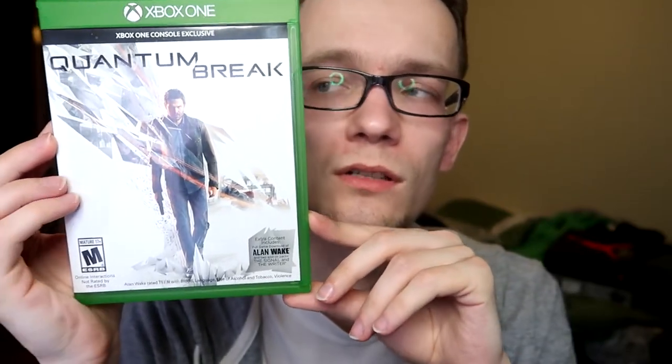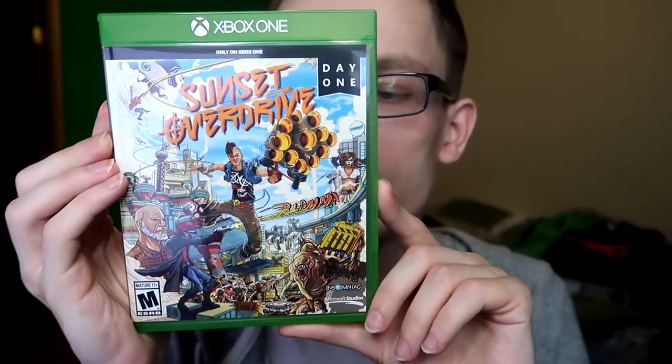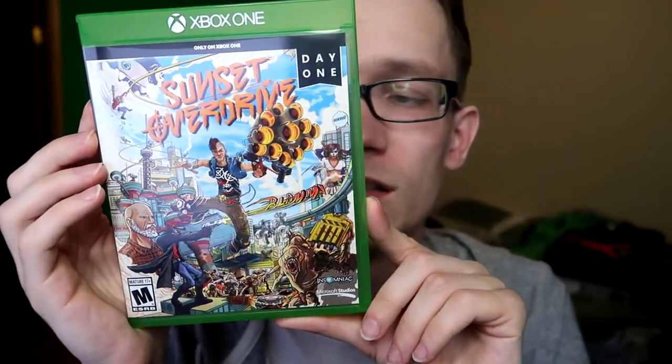Next I have Quantum Break — I really enjoyed it. I know a lot of people did not, but I liked the actual gameplay. I'm not a big fan of having to watch the TV episodes though — you'd play for like 40 minutes and then have to sit and watch 30 minutes of TV, and I'm not really a TV show watcher. It was an okay idea, just not executed very well. Next we have the Rare Replay Collection — I believe it was $30 when it came out. It's a bargain: you get 30 Rare games that aren't Nintendo exclusives — Perfect Dark, Banjo-Kazooie, Battletoads. Super worth it.